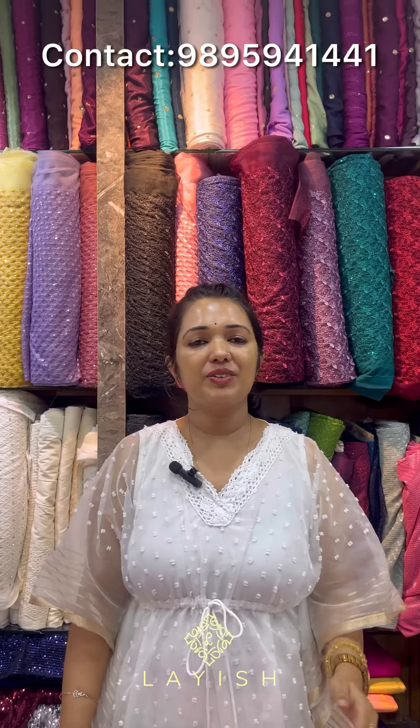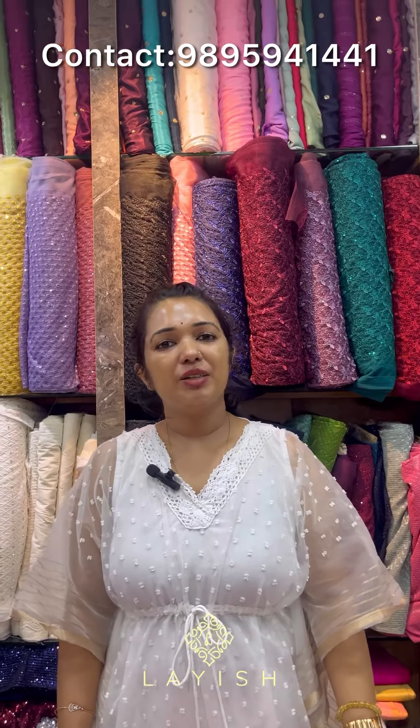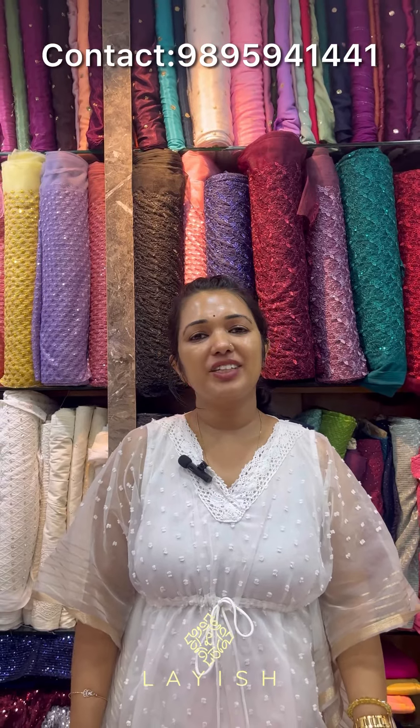Thank you so much for joining us. We will be updating our new collections in our weekly videos. If you are interested, you will be able to send us a screenshot from our website. Stay tuned and thank you for watching.